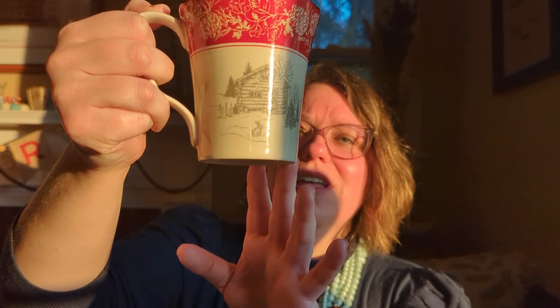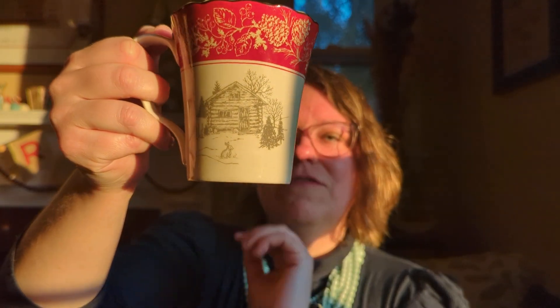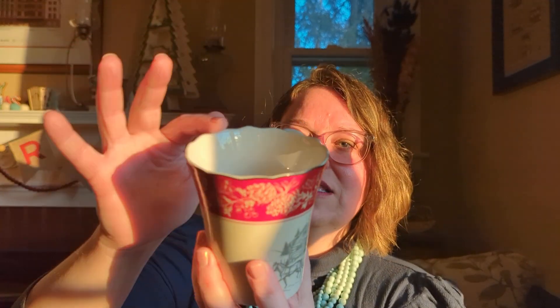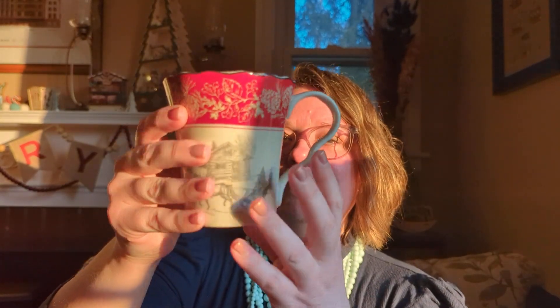This is the first one I bought for my Christmas collection. It's a winter scene — what looks like a couple driving in a sleigh in front of a cabin and some Christmas trees, with pine cones at the top and a lovely little filigree on the handle as well. I didn't pick it up anywhere special; I just liked it and it has that classic feel.